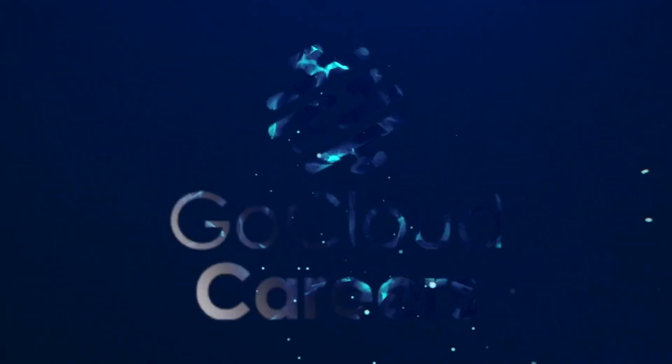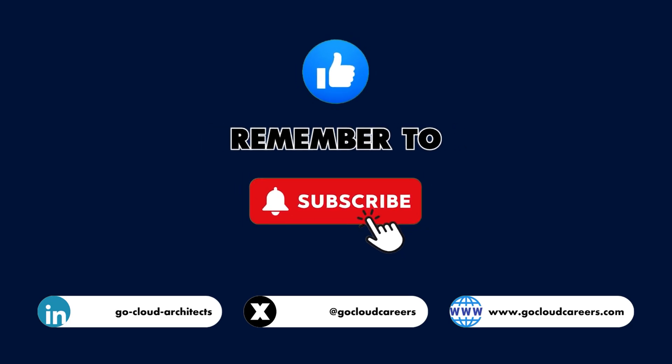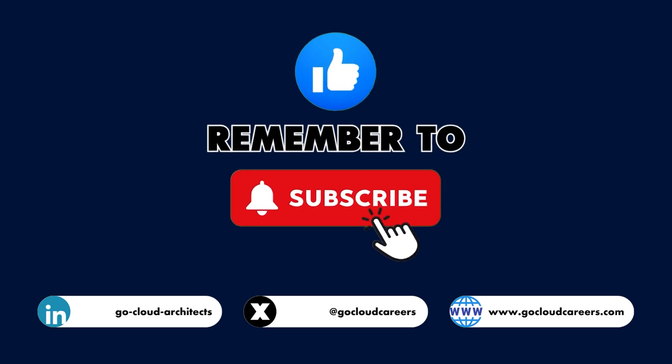Are you wondering about the new AWS Certified AI Practitioner exam? If so, this video is for you. Hi, my name is Mike Gibbs, and in this video we're going to talk about the AWS Certified AI Practitioner Foundational Level Exam, also known as the AIF C01.